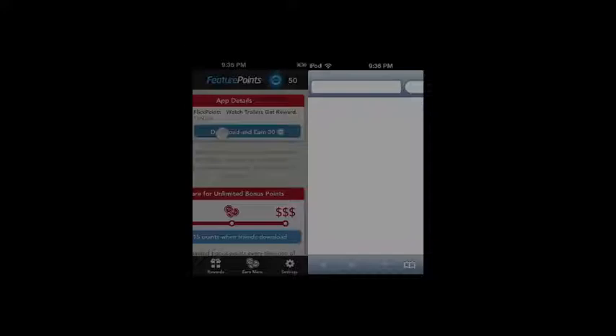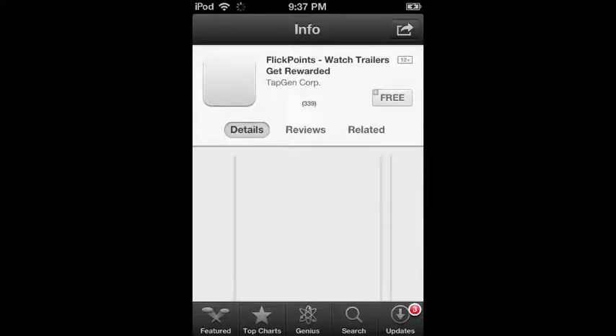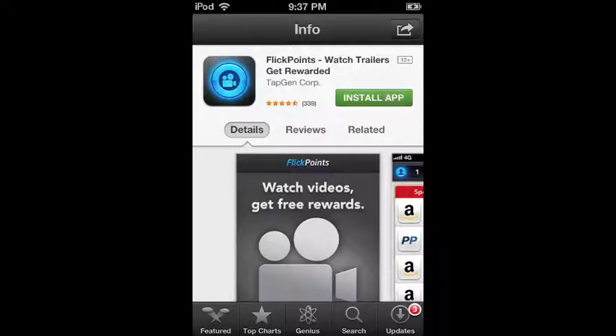To do any of the stuff you have to install FlickPoints, which is basically where you can watch little 30-second commercials and get points for that. When you're installing apps to get points, you download the app as usual, but you have to run the app for 30 seconds for it to send back the data and register your points. If you just download it and never open it, it won't register that you ever downloaded it.